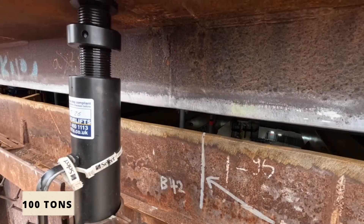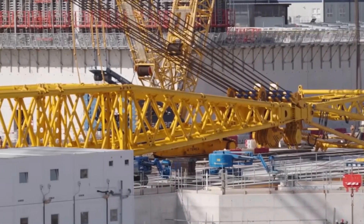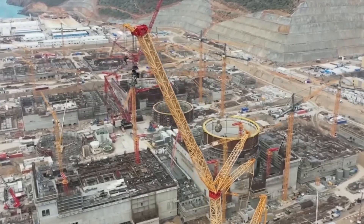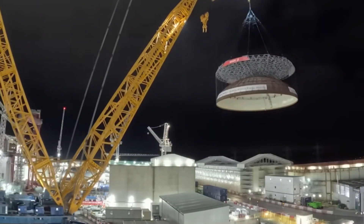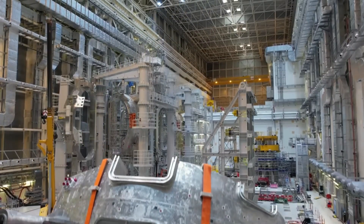Its hook block alone weighed over 100 tons — heavier than a locomotive — while 12 engines worked in perfect unison to power the hydraulic systems. Watching it in action was like watching an orchestra: every movement controlled, every detail precise. It wasn't just a crane. It was proof that size didn't have to mean compromise. Power and mobility could coexist.